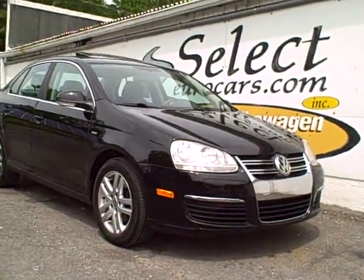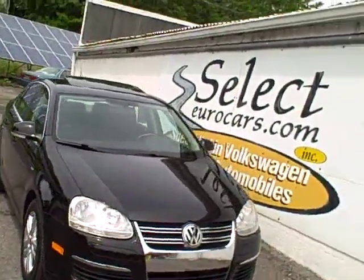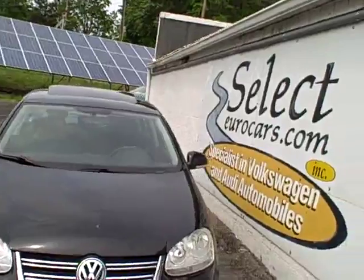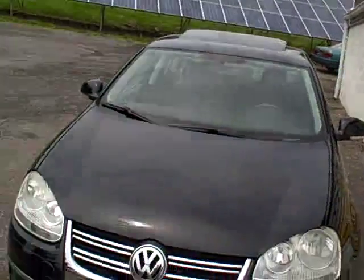Black and beautiful, 2007 Volkswagen Jetta Wolfsburg, automatic transmission, available here at Select Your Cars, where we've specialized in Volkswagen and Audi for over 33 years and we're open seven days a week.